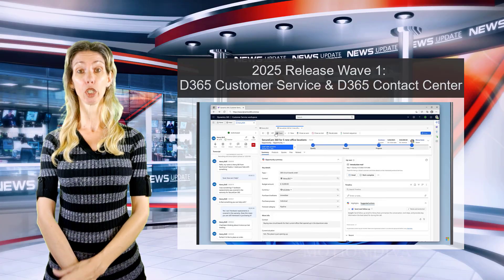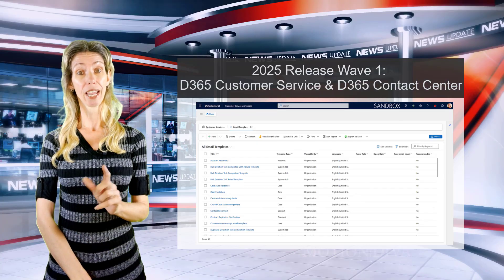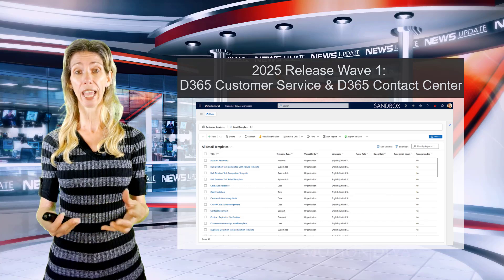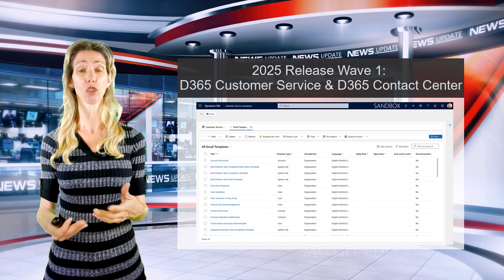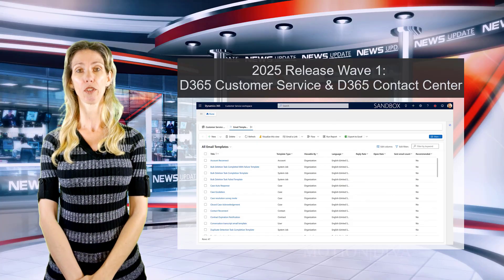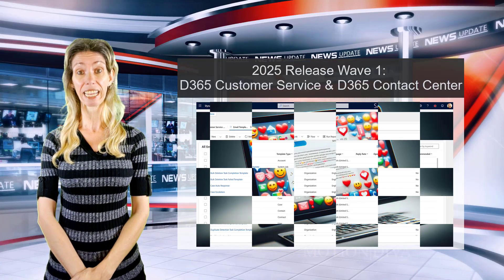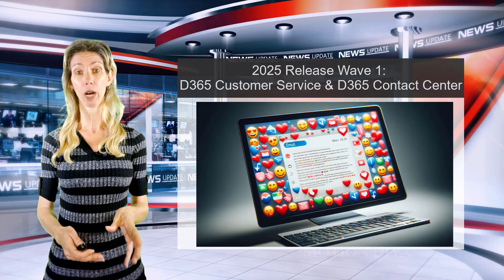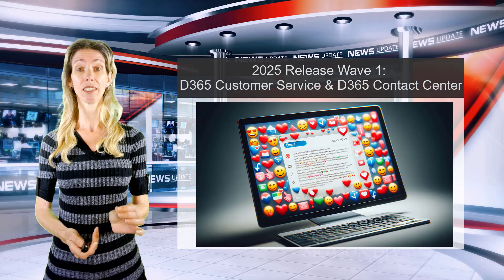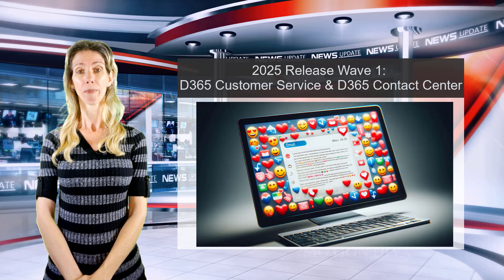There's also going to be more Copilot features, including Copilot recommendations for email templates — looking at certain things in the email and historical data to suggest a template the CSR can use. Another addition is sentiment indicators inside emails and in the inbox, so you can see the sentiment of those emails right in context.